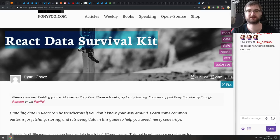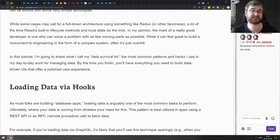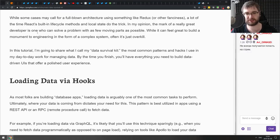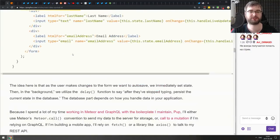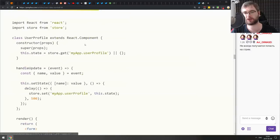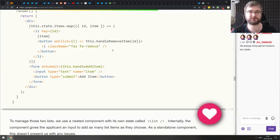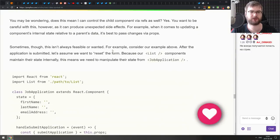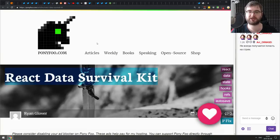Last in the articles section is the 'React Data Survival Kit' — a nice collection of recipes for working with data in React, covering patterns like loading data with hooks, auto-saving using state, persisting changes using localStorage, reaching into child components via refs, and controlling a child component via its parent. If any of those patterns sound interesting, check this one out.